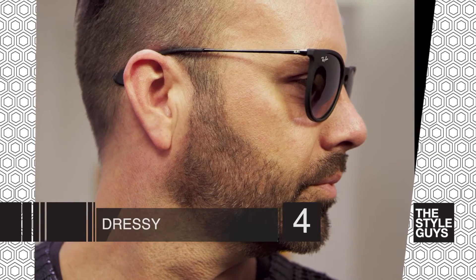The fourth pair is a dressy pair. You don't necessarily want these to take away from your outfit, so make sure that they're understated but elegant. These are the ones you're going to wear when you're at a wedding or on a red carpet.